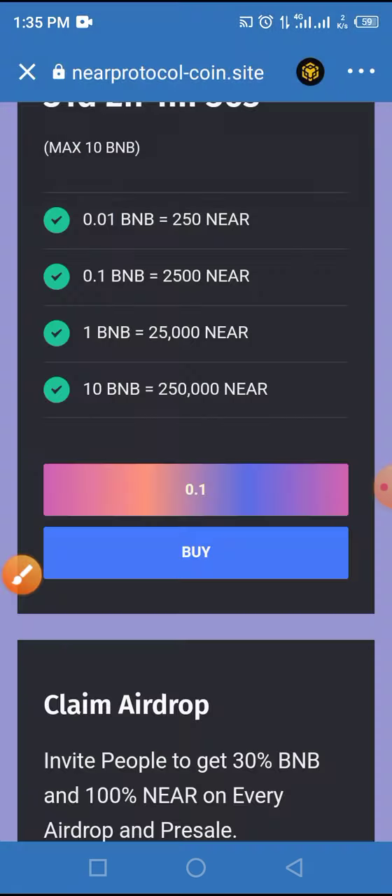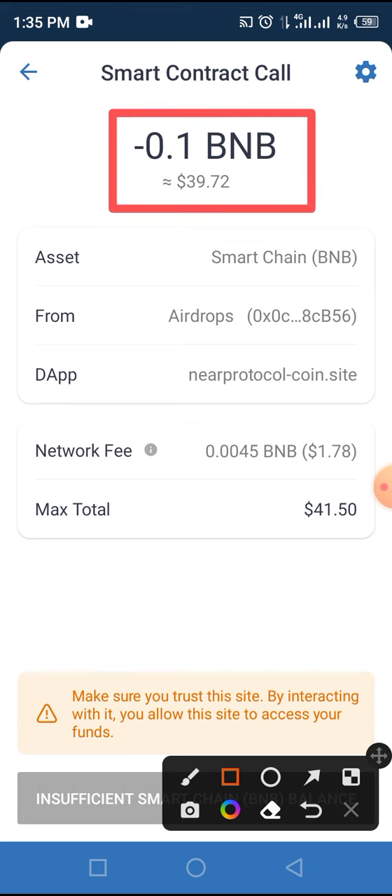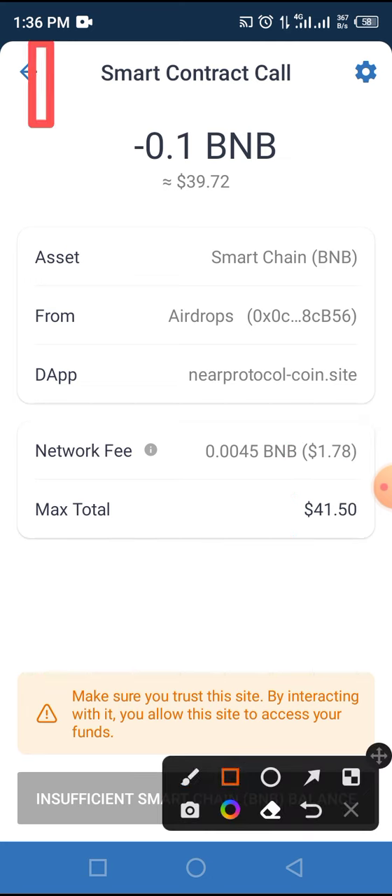After that, the smart contract call page will appear. Based on the current price of BNB, 0.1 BNB will show your account being charged approximately $33.70, with a network fee of $1.78, making a total of around $41.50. Tap the Approve button to buy this token and have it placed in your wallet. To claim this token in the airdrop instead, tap the back arrow button.